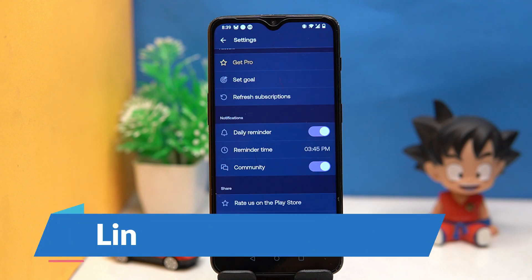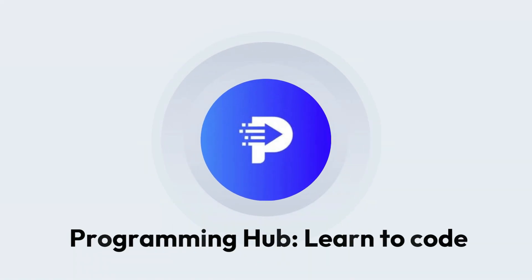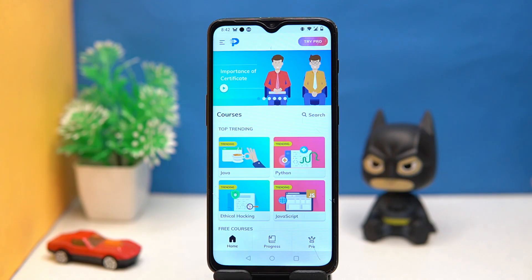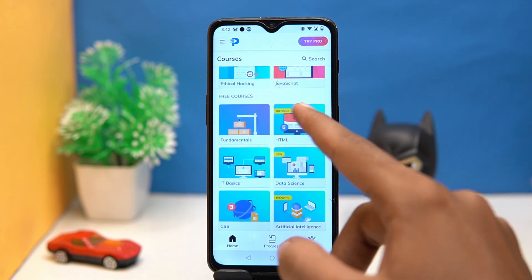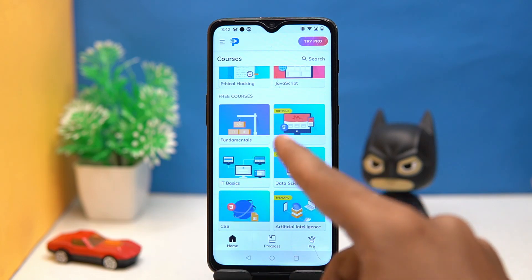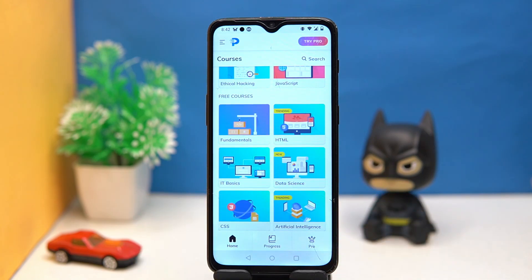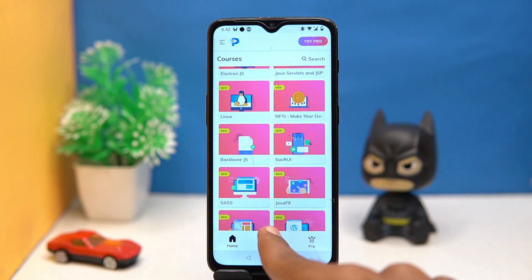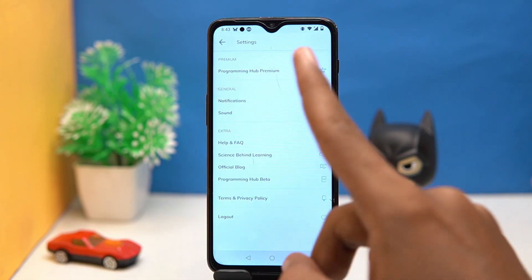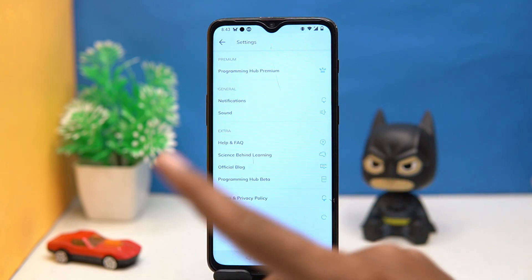Third one is Programming Hub — it is well known among most programmers. Here you can see top trending courses, and in its free offering you will get enough content to learn. It also has new courses like ChatGPT, Hyperledger Fabric, Electron.js, and so on. Here you can see your progress, and in settings you can manage notifications and sound.